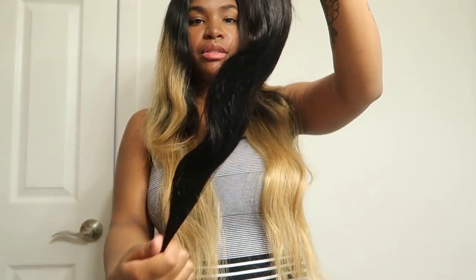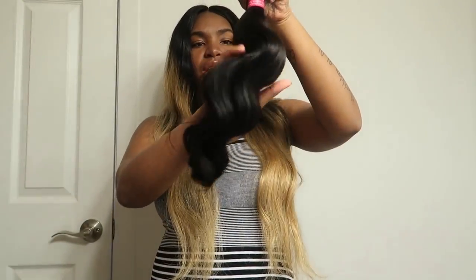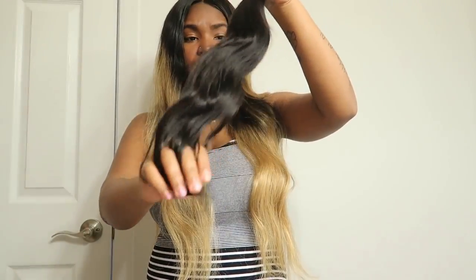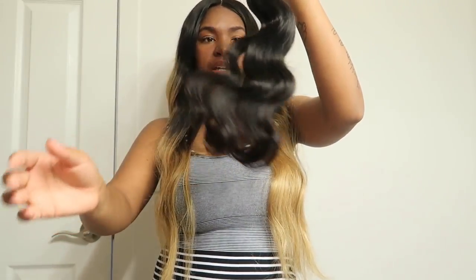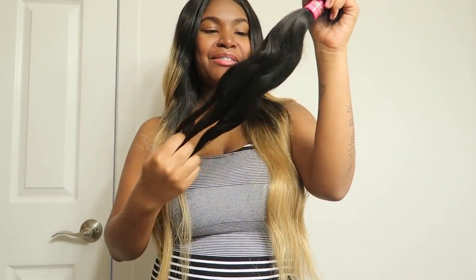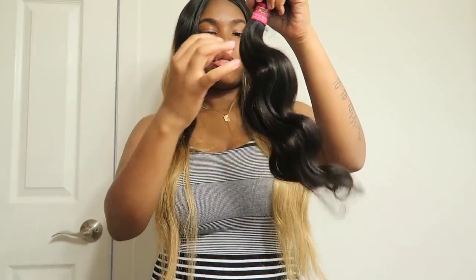It doesn't shed, doesn't tangle, and it's soft. It doesn't have a scent, which is a good thing because some bundles have a fishy or corn-chip smell and I don't like that. This hair doesn't carry that type of scent. It's good hair when you can just keep running your fingers through it — this hair is so soft and so nice.